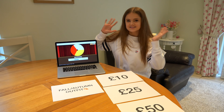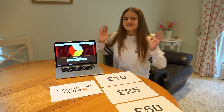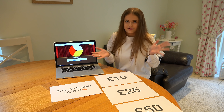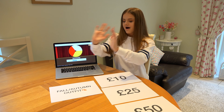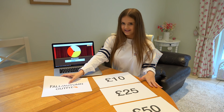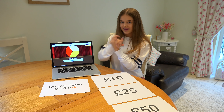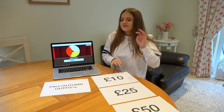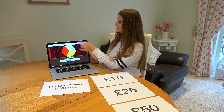Hey everyone, it's Sally, and this week on the New Normal we are doing shopping videos. For this theme I decided to do a challenge — I'm not sure if it already exists or if I made it up — but basically I have three types of outfits and three different amounts of money, and I have to use that amount of money to pick out and buy each outfit.